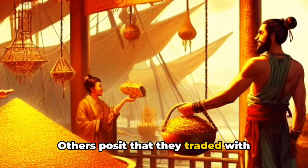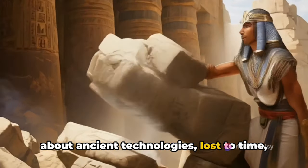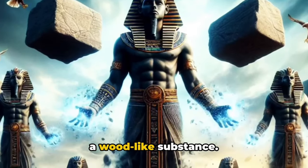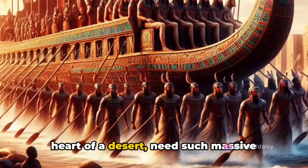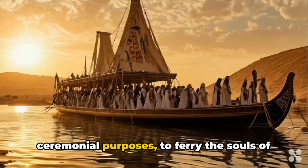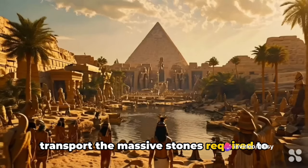Others posit that they traded with distant lands, importing timber in exchange for gold and spices. And then there are those who whisper about ancient technologies lost to time that could manipulate stone and sand into a wood-like substance. But the question isn't just about the how, but also the why. Why did a civilization nestled in the heart of a desert need such massive boats? Some say they were used for ceremonial purposes, to ferry the souls of the departed to the afterlife. Others suggest they were used to transport the massive stones required to build the pyramids.